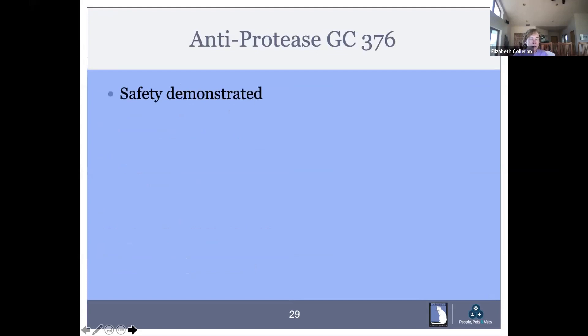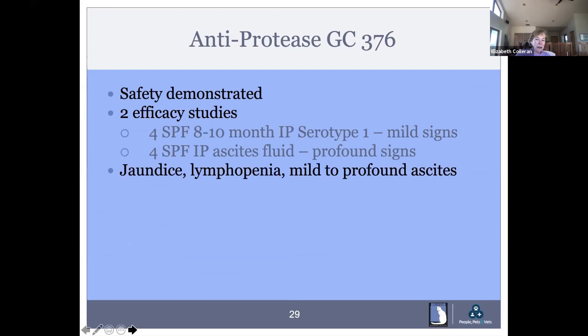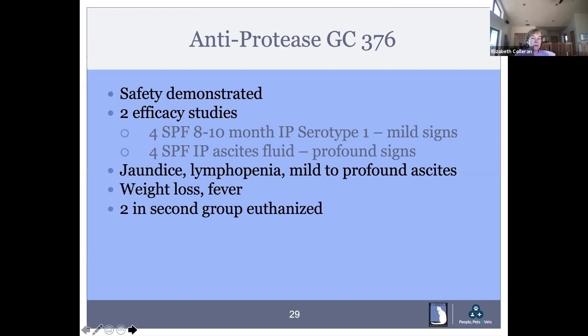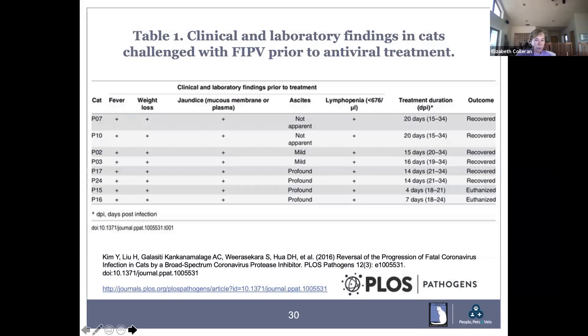GC376 was shown to be safe. In the efficacy studies, four specific pathogen-free cats had mild signs and four had ascites. The serious cats had jaundice, lymphopenia, mild to profound ascites, weight loss, and fever — classic FIP signs. Two in the profound group were euthanized before treatment because they were too sick. The other six recovered. This was the beginning of what could be a cure for FIP. This drug, which will be called Anivive, is about two years out for FDA approval. Six of twenty pet cats did respond — including Smokey, who you saw earlier with his big belly from ascites. He developed granulomas that had to be removed, related to the acidic diluent required for this drug.